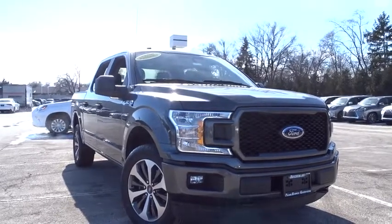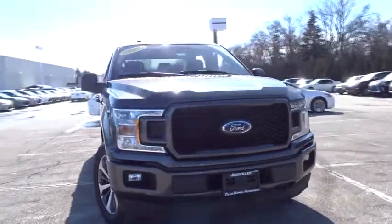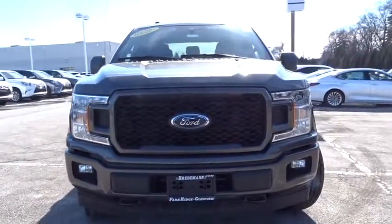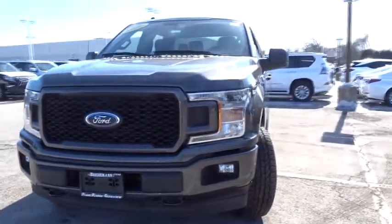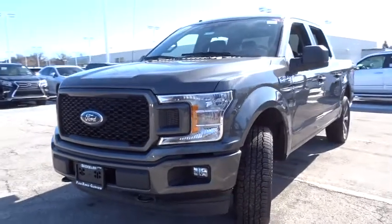2019 Ford F-150. A Ford F-150 knows how to handle any situation. It's built to follow orders — no whining. Here are some of this vehicle's great options.